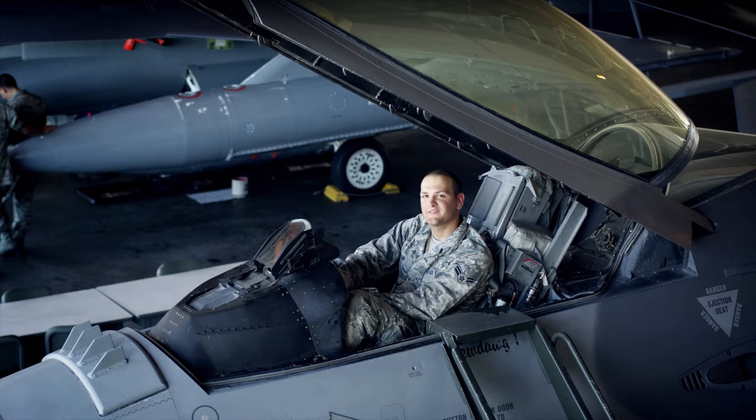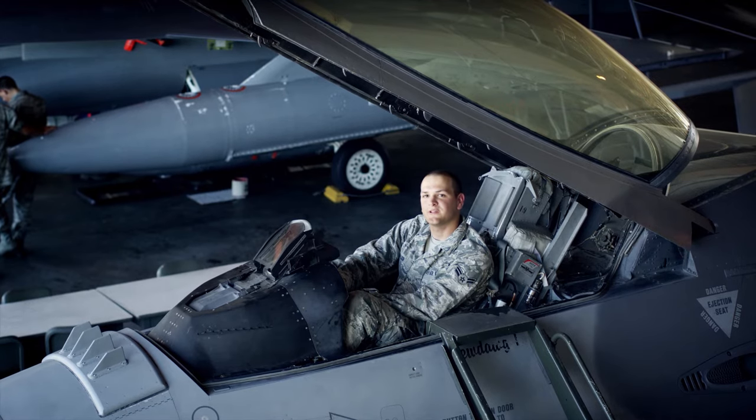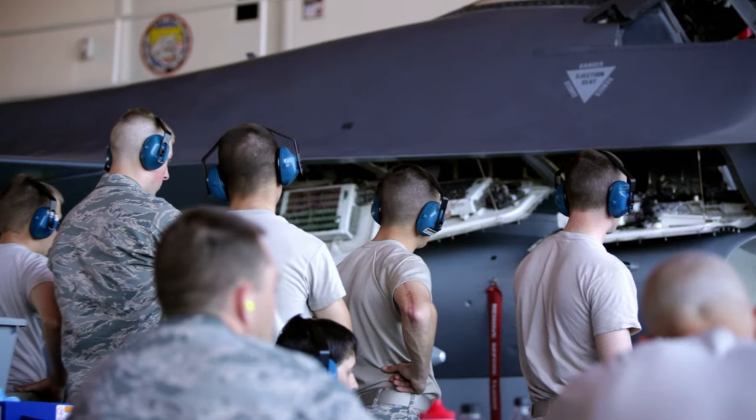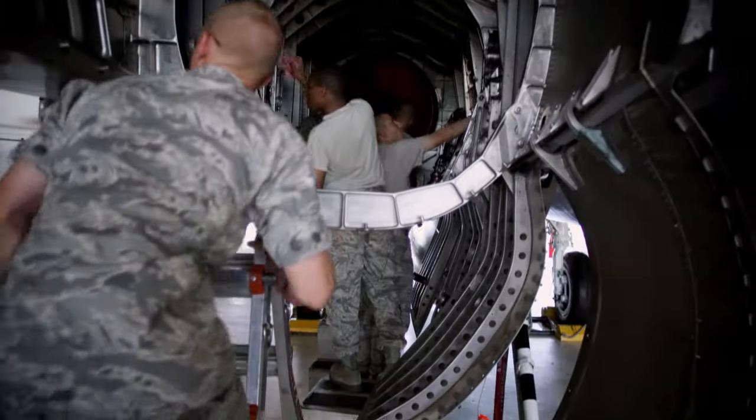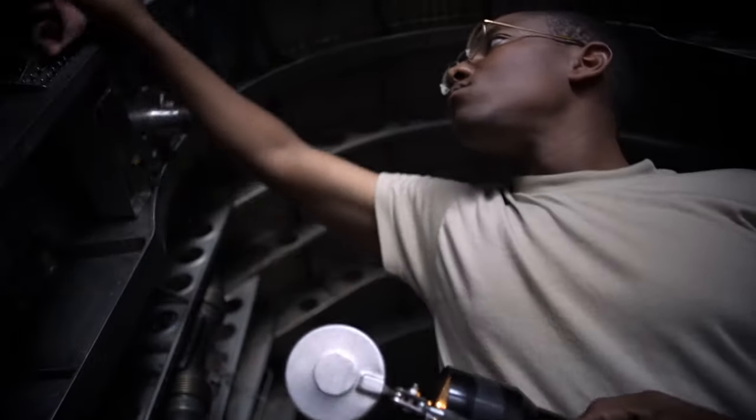Before I came in, I never worked on cars or anything. And it just amazed me how quickly I was able to pick it up and fall in love with it. A student coming out of tech school probably only has about a one-month turnaround before he'll be on the aircraft, maintaining it and inspecting it.